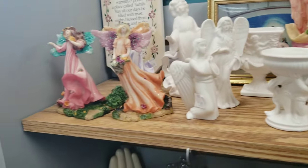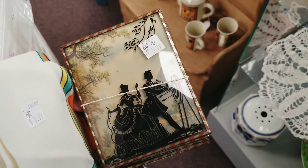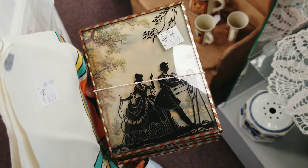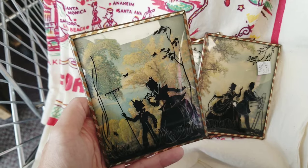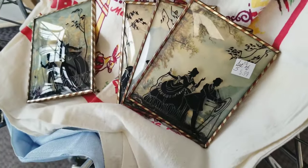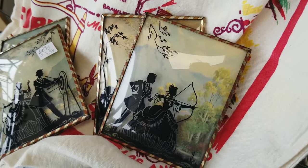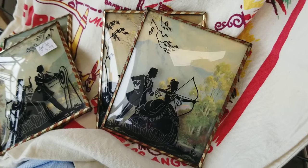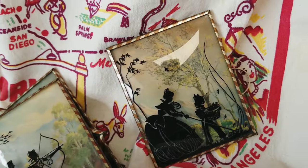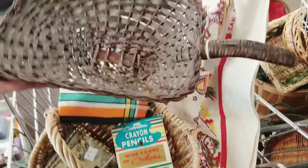I got distracted again — I found this little set of reverse glass silhouette pictures. These are vintage, and if I can buy them cheap I do grab them because they sell well in my booth. This set was labeled five pieces but was actually four, at $5.99. The graphics are just absolutely adorable — little archery and raking leaves scenes — so I went ahead and grabbed those for my vintage booth.